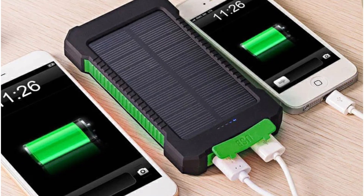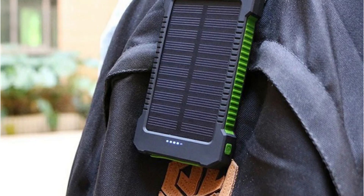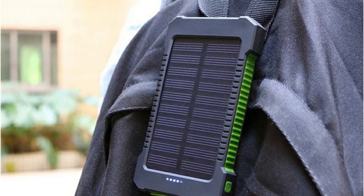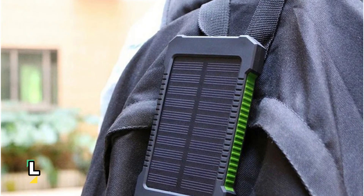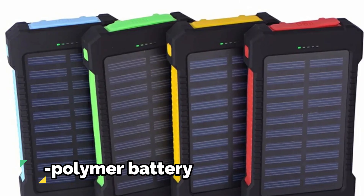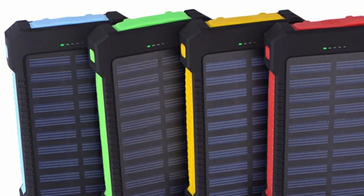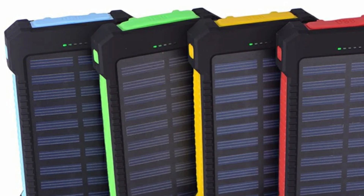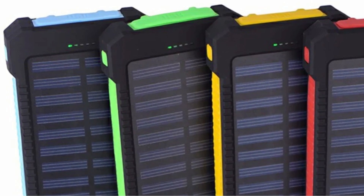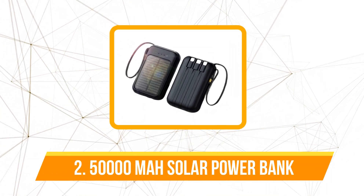One of the most compelling features of this power bank is its integrated LED lights, perfect for navigating in the dark or during emergencies — adding an extra layer of functionality. The lithium polymer battery housed within ensures a reliable and efficient power supply. With a substantial 200,000 mAh capacity, this power bank is ready for prolonged usage without the need for frequent recharging.